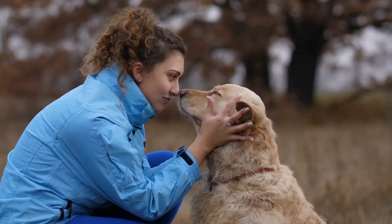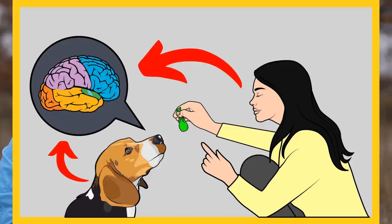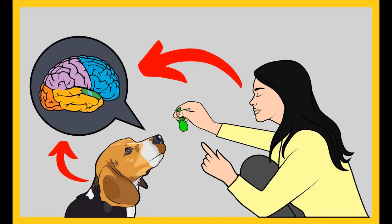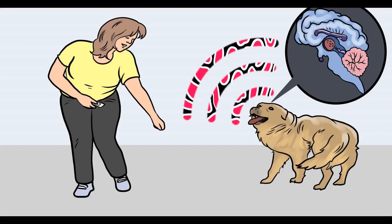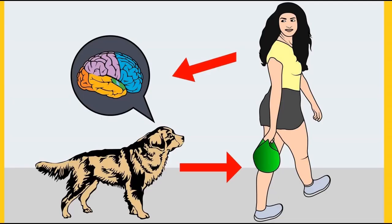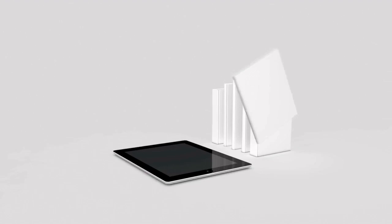Before I move on with the video, I want to ask you a simple question. Do you want to train your dog for basic commands like sit and stay, or stop behavioral problems like pooping inside the house, biting, jumping, or barking? If yes, please grab the free Dog Training Secrets Guide, where I've disclosed the deepest dog training secrets that professional trainers don't want you to know. It's available for free for a limited time — grab it before it's too late. The link to the free eBook and training videos is in the description below.